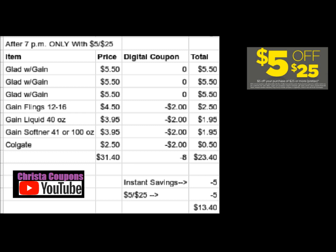This scenario is a great deal, but it's using early activation. That Gain 40 ounce liquid laundry detergent and the Gain fabric softener — either 48 ounce or 100 ounce — they're going to be $3.95 after 7 p.m. So you can only do this after 7 p.m. today at Dollar General.